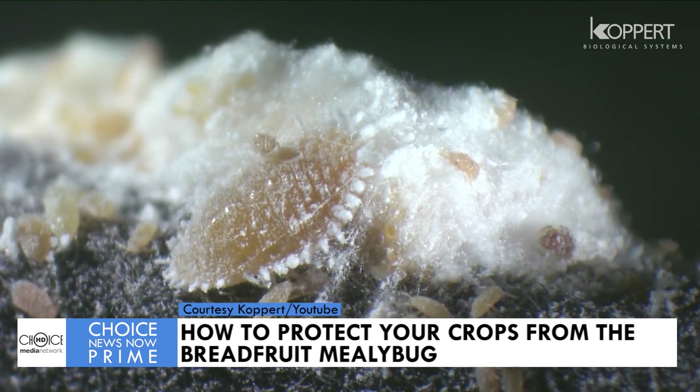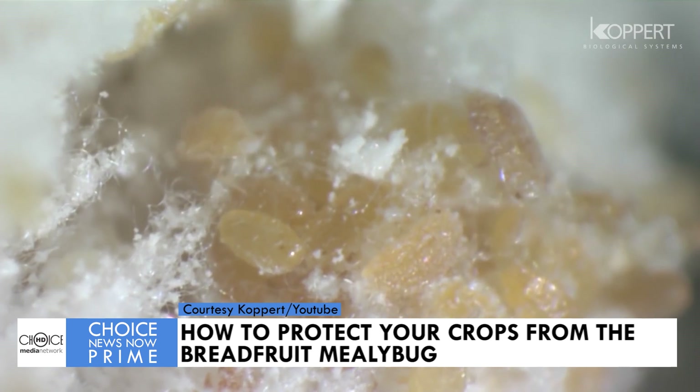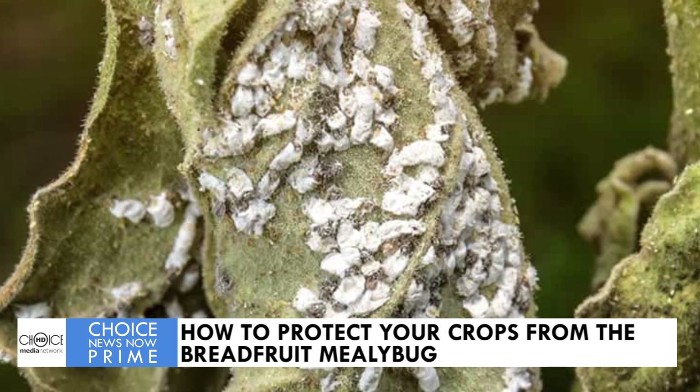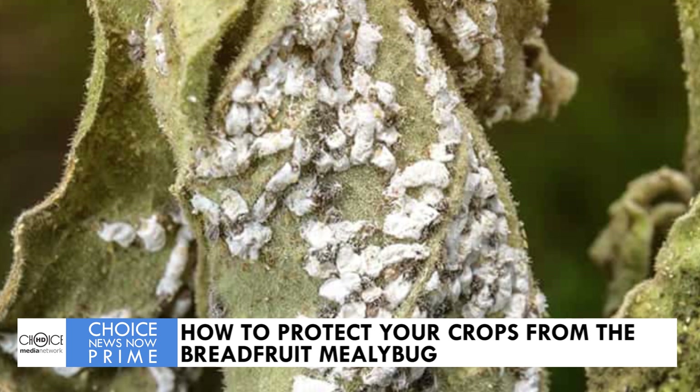The breadfruit mealybug is the latest pest plaguing the agricultural industry. Mealybugs feed by sucking sap from plant tissues, causing yellowing, leaf curl, wilting, and in severe cases, defoliation and death of the plant.